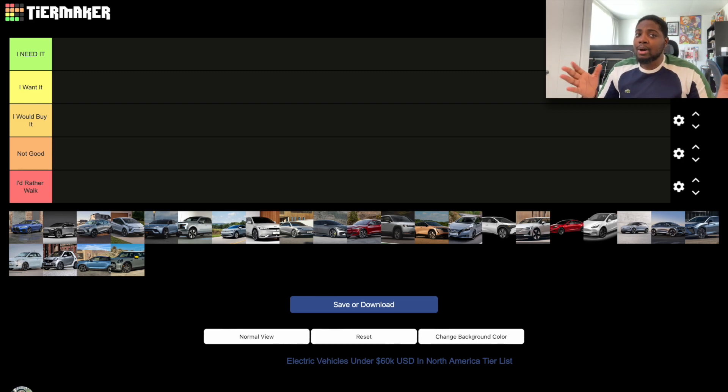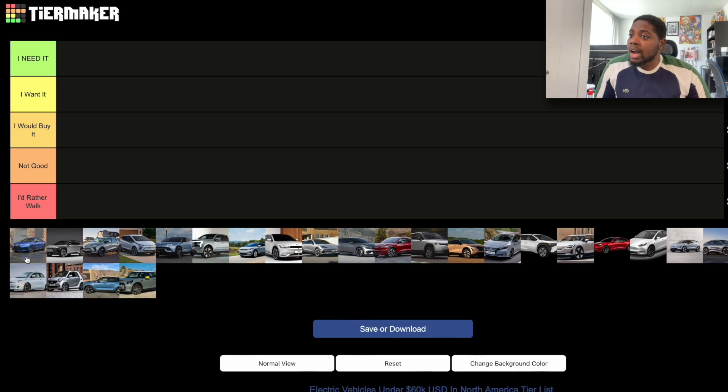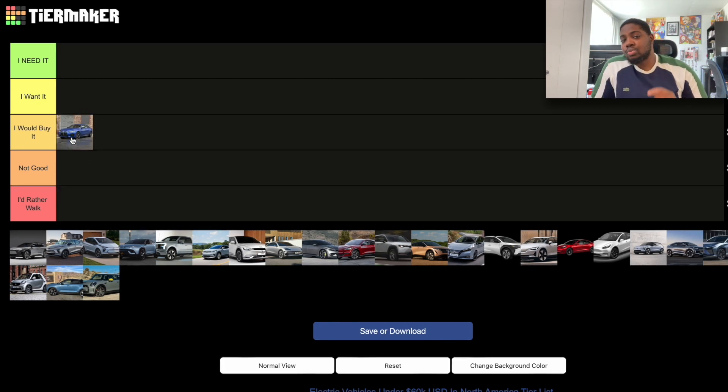The first car to rank is the BMW i4. It's a very good sedan and the quality is pretty good. My only issue is the options when configuring the car — there are a lot of unnecessary options. That issue has nothing to do with the car itself, so the BMW i4 goes in the 'I Would Buy It' section.